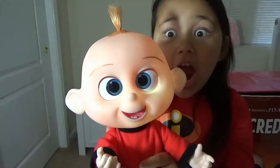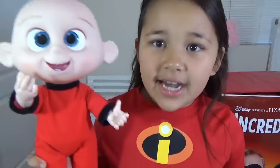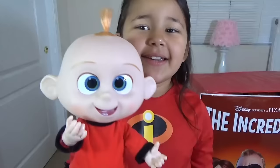Did you see? Look inside! I must say, he's a really powerful baby for his age! He has multiple powers too, huh? Yep! I love my baby brother, even when he has more powers than me!